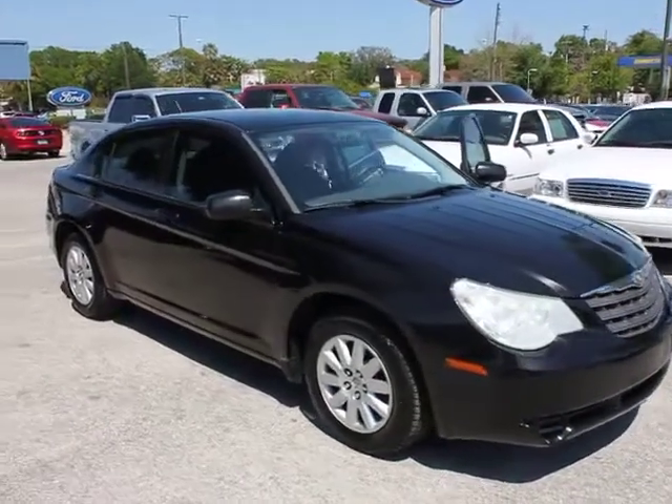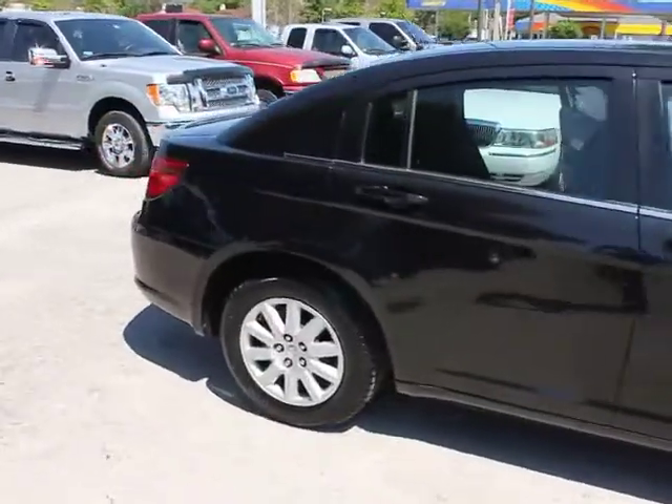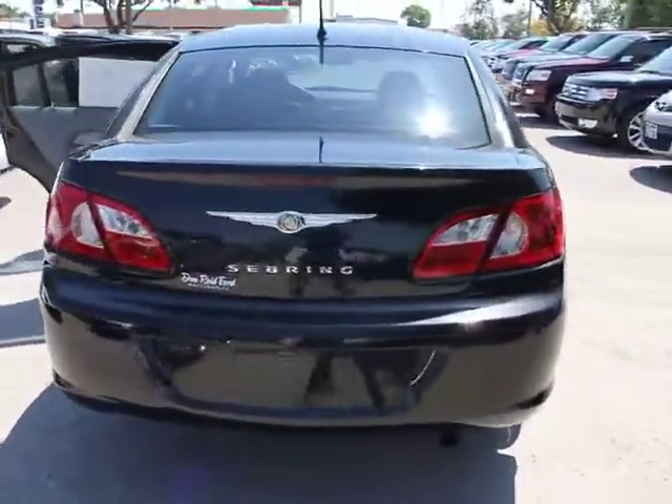The 2007 Sebring. The Sebring's sleek exterior design captures the essence of movement, while the interior craftsmanship offers a cabin with an abundance of style and comfort, including seating for five.